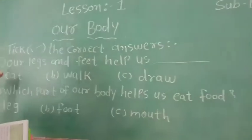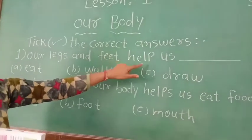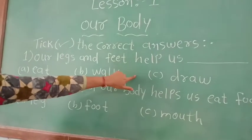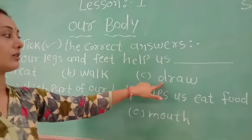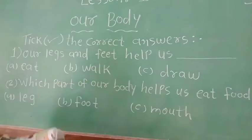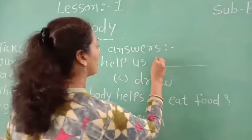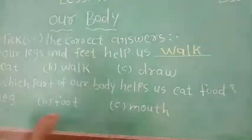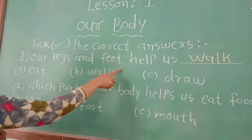The first question: our legs and feet help us to — blank. Three options are given: eat, walk, and draw. The right answer is walk. We can walk with our legs and feet. You have to tick option B.